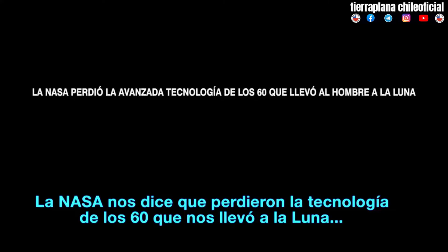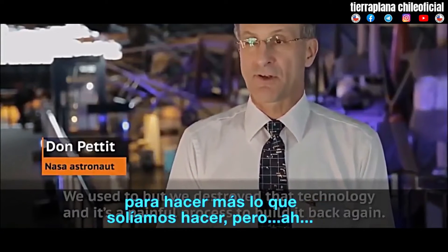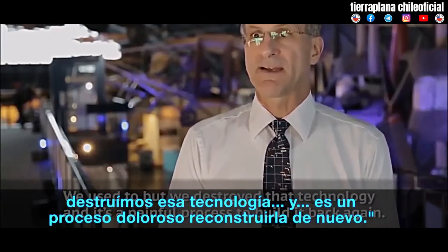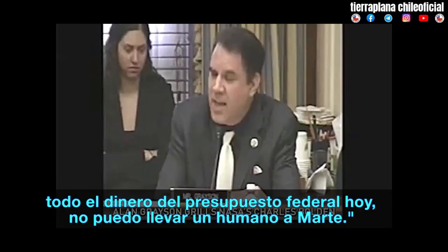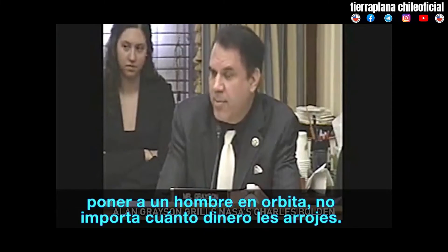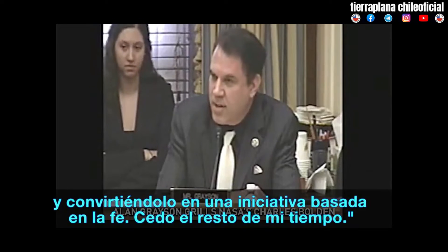NASA tells us that they lost the 1960s technology that took us to the Moon. I'd go to the Moon in a nanosecond. The problem is we don't have the technology to do that anymore — we used to, but we destroyed that technology and it's a painful process to build it back again. The ultimate destination is Mars. If you gave me all the federal budget today, I could not get a human to Mars. What you're doing is taking NASA's manned space program and making it a faith-based initiative. I yield the rest of my time.